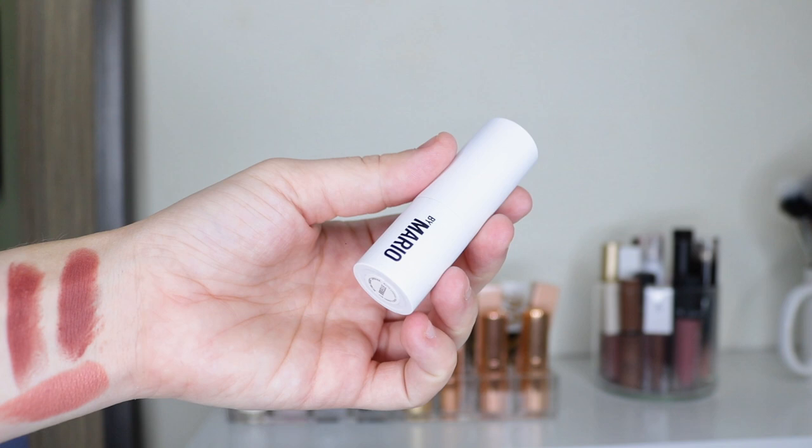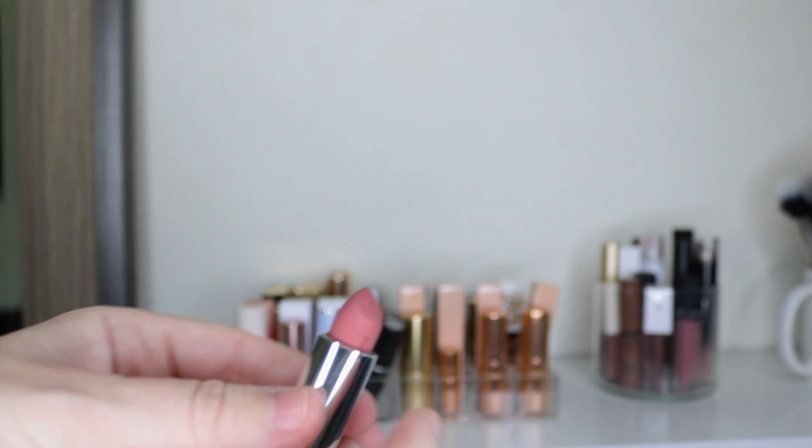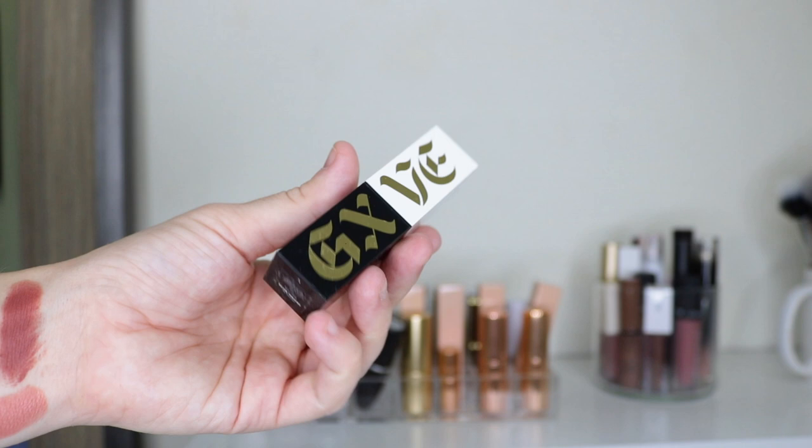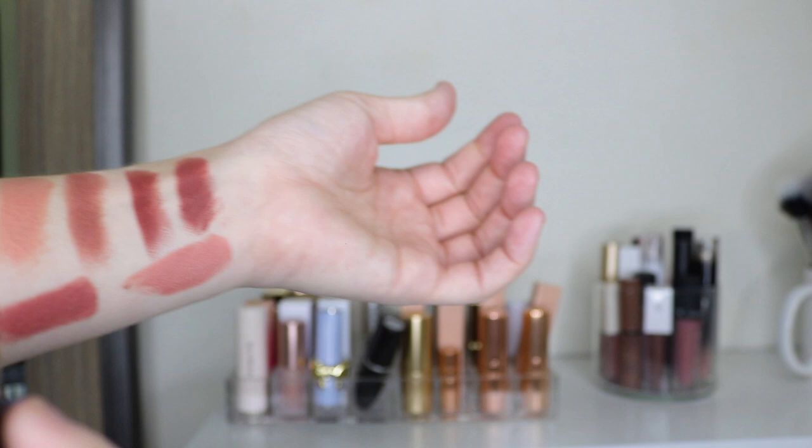This is my only Makeup by Mario lipstick in the shade Brielle — if you're new here, that's my daughter's name and she is three. I had to get it because of her, and I do love this shade, though I find the formula to be a little drying. If you're into a red, I have this Give Beauty in the shade Original Recipe. I like the shade and the formula — it's a beautiful matte. I've only worn it one time.